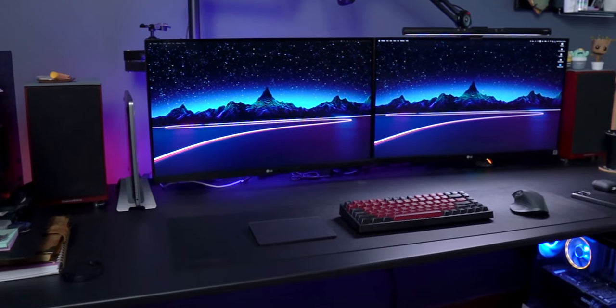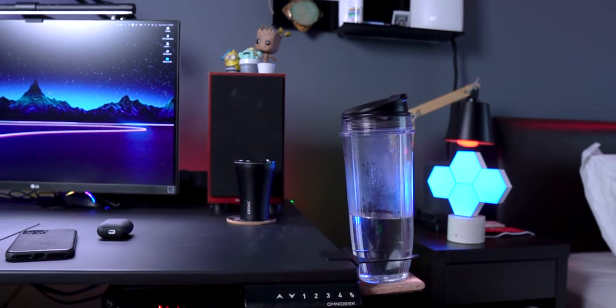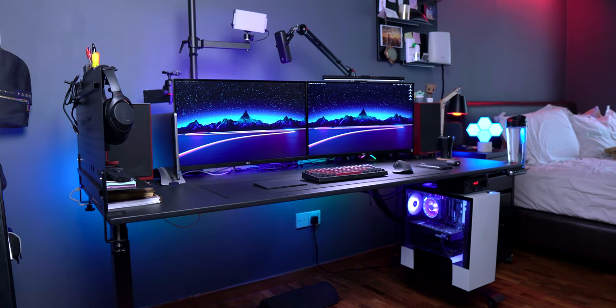This is Omnidesk's latest sit-stand desk — a huge upgrade from my previous desk. This is the larger 72-inch model. I went with the larger one because I wanted to house a dual monitor setup as well as put more stuff on my desk. I went with the black finish because I wanted something simple, minimalistic, and something that matches the aesthetics in my room. What I really love about this desk is that I can adjust it to the perfect height whether I'm standing up or sitting down, to maintain good posture and ergonomics and reduce pain in my neck.